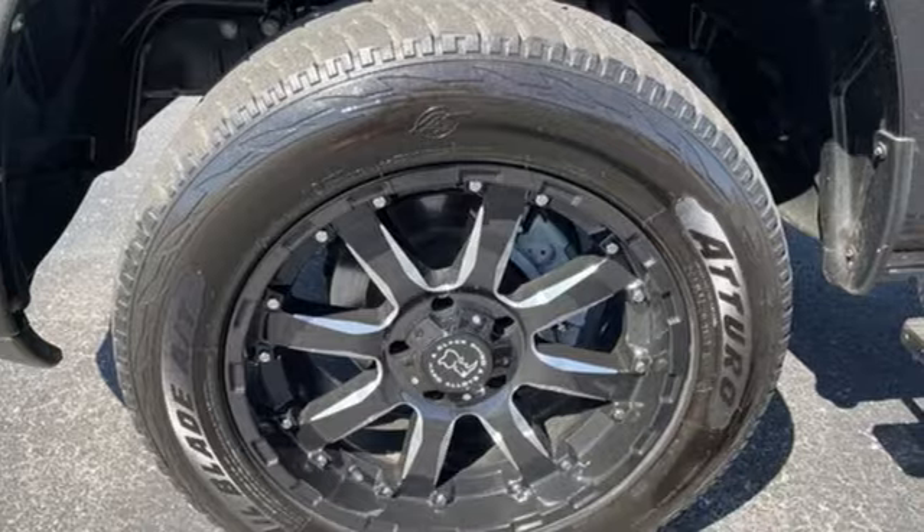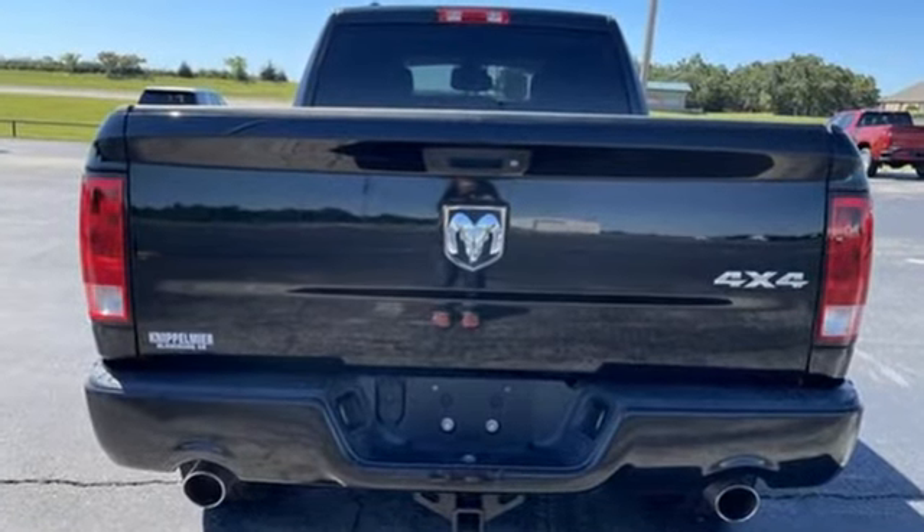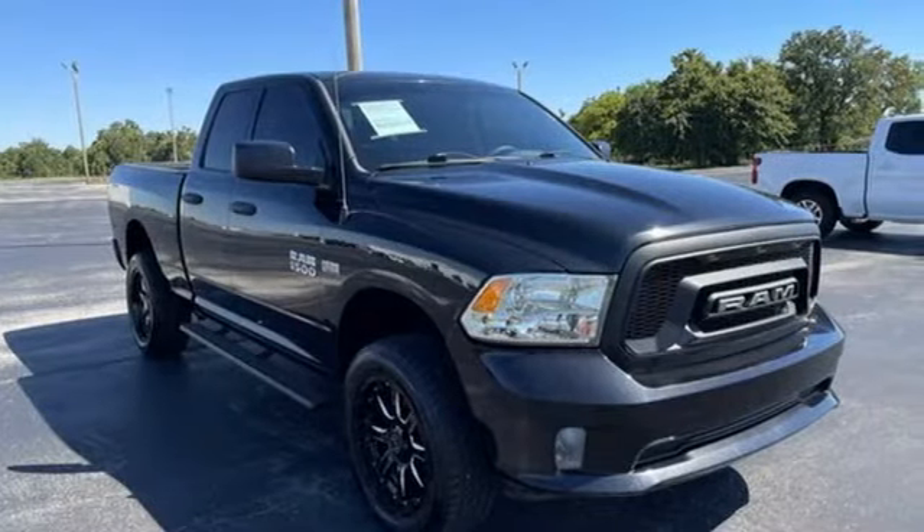V6 engine, four-wheel drive, automatic transmission, active grille shutters, AM-FM satellite prep radio,